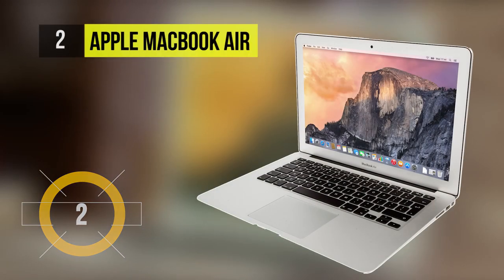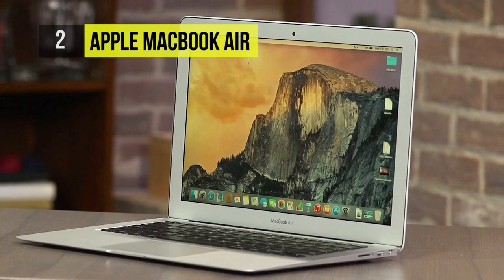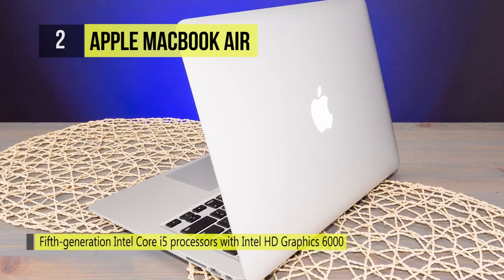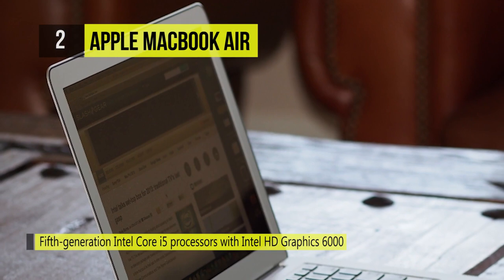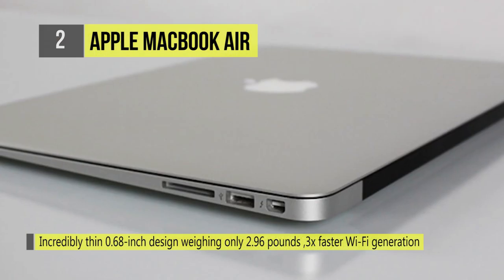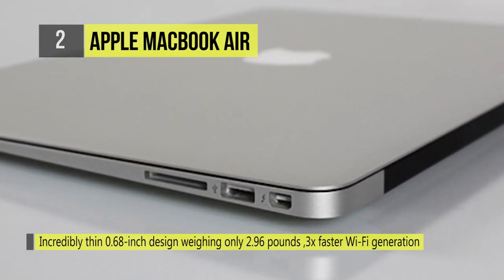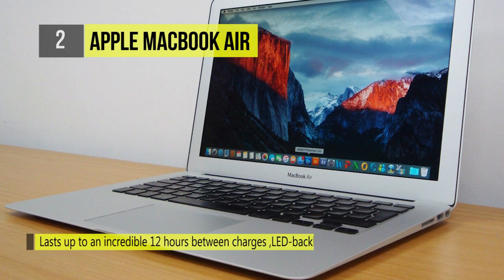The Apple MacBook Air comes with a 13.3-inch LED backlit glossy widescreen display with support for millions of colors. It gets up to 12 hours of battery life on a single charge and is powered by 5th generation Intel Core i5 processors, designed to use less power and still deliver high performance. It supports ultra-fast 802.11ac Wi-Fi with performance up to 3 times faster. With Bluetooth technology, you can connect the MacBook Air to Bluetooth-enabled devices like speakers and headphones. It also comes equipped with two USB 3 ports.